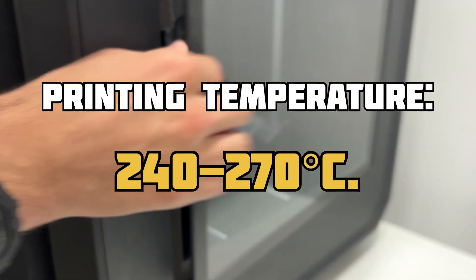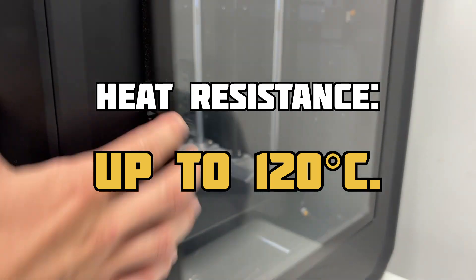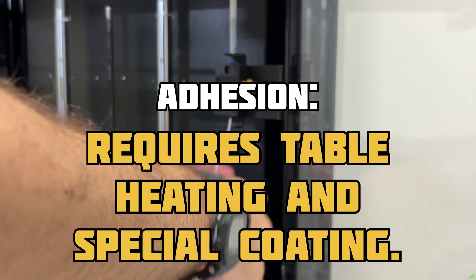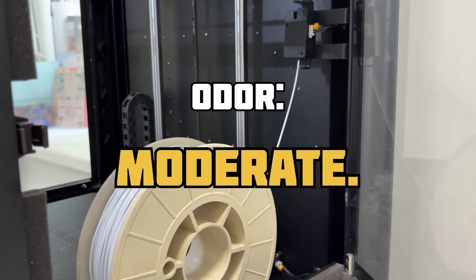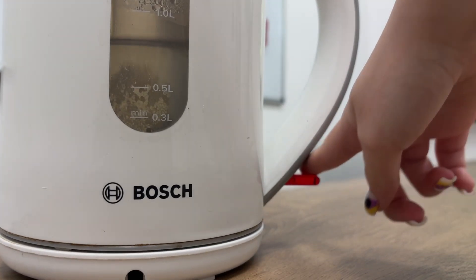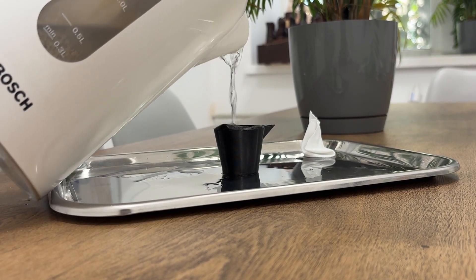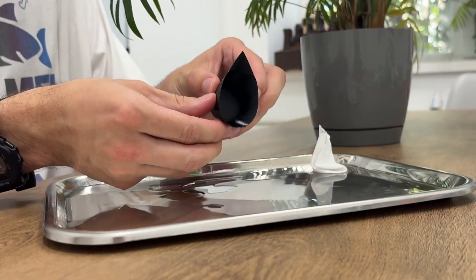In simple terms, nylon is as complex as ABS, only ten times more so. We reserve nylon for the most complex and critical tasks — parts that have to work under constant load, wear-resistant elements, and components that are operated at high temperatures.